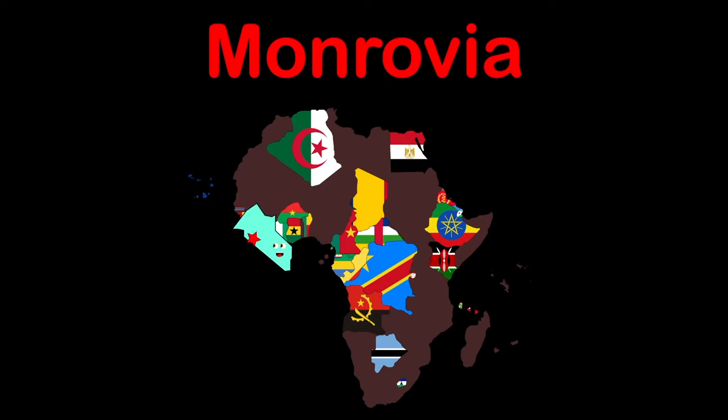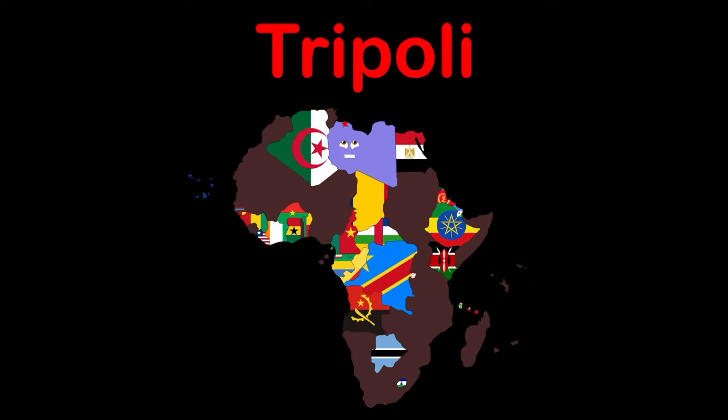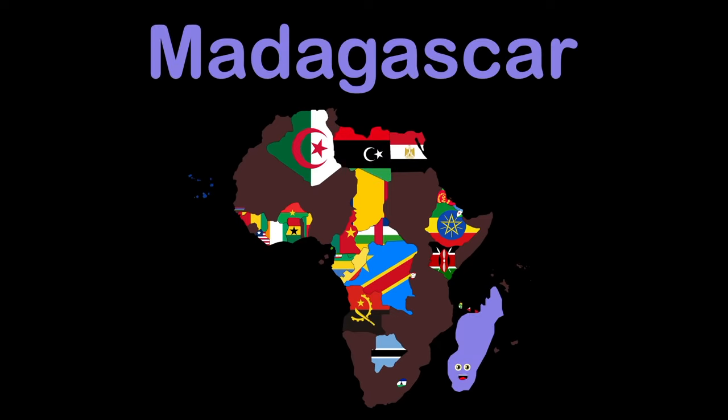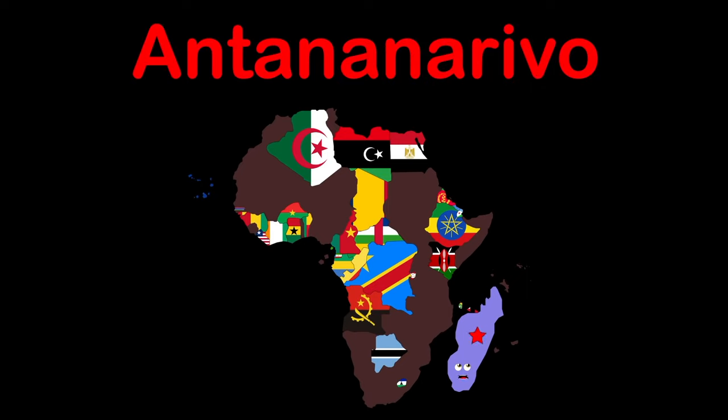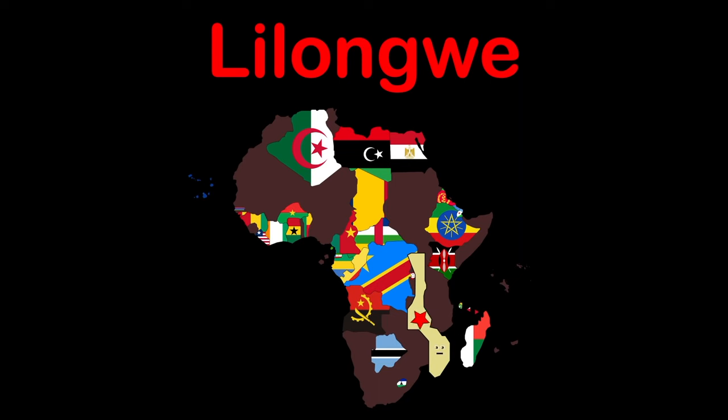I'm Liberia — capital Monrovia. I'm Libya — capital Tripoli in North Africa. Madagascar — capital Antananarivo. I'm Malawi — capital Lilongwe.